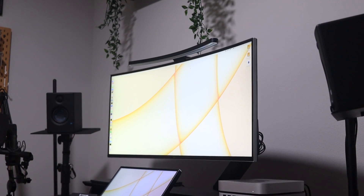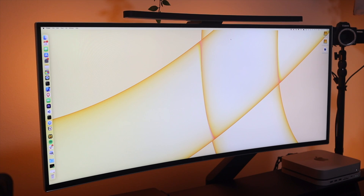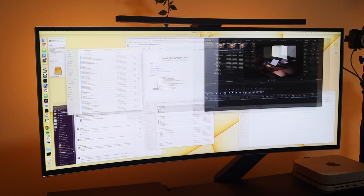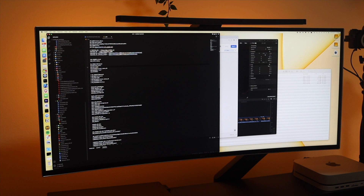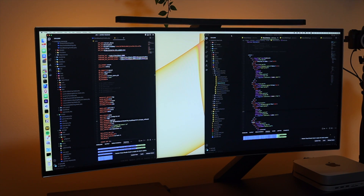Moving over to electronics. My main monitor is the LG 38WN75CB. It is a 38-inch curved ultrawide monitor with a 21:9 IPS display. I used to have a 49-inch ultrawide monitor but recently downsized because I found the 38-inch to be the perfect monitor for productivity. I can have all the windows I need open without them feeling too far to one side. The 21:9 aspect ratio also gives more vertical real estate compared to the 32:9 on the 49-inch.